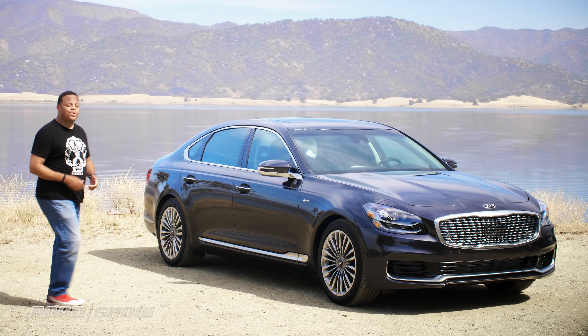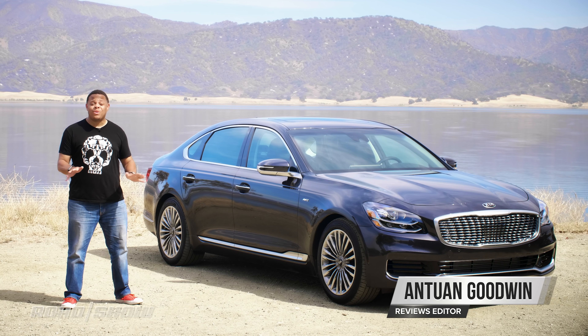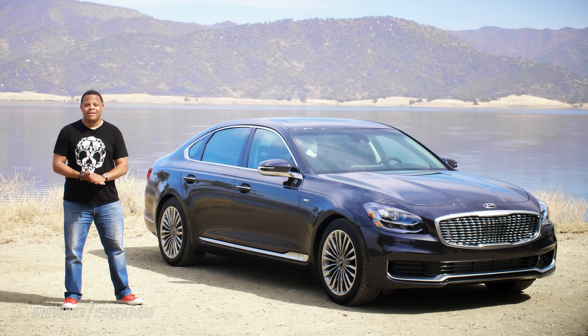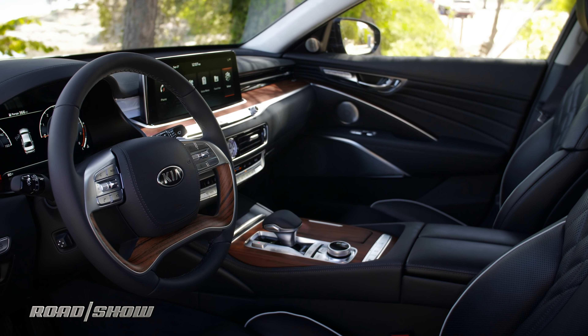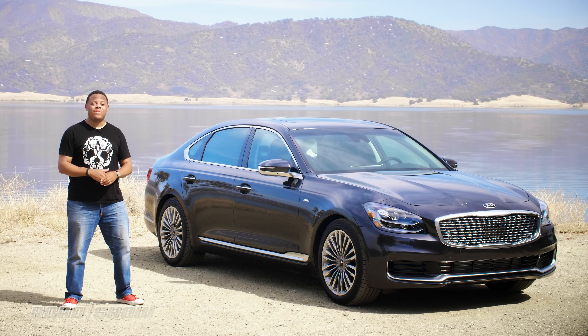Kia's first generation K900 was not the best seller in the States, so I'm willing to bet that a lot of you didn't even know the Korean automaker sold a luxury sedan. Yet here it is again in its second generation, and it might just be the best luxury sedan that you've never heard of. Grab shotgun with me in this top of the line VIP model and let's take her for a spin.